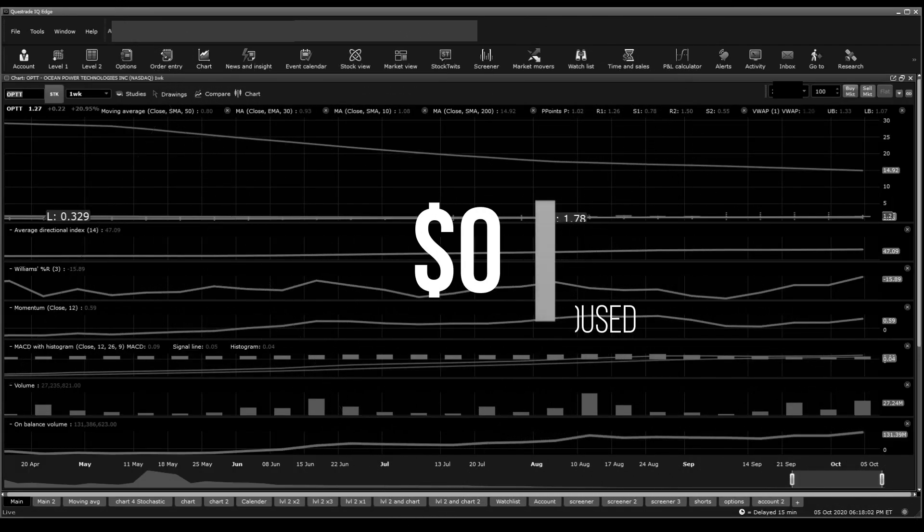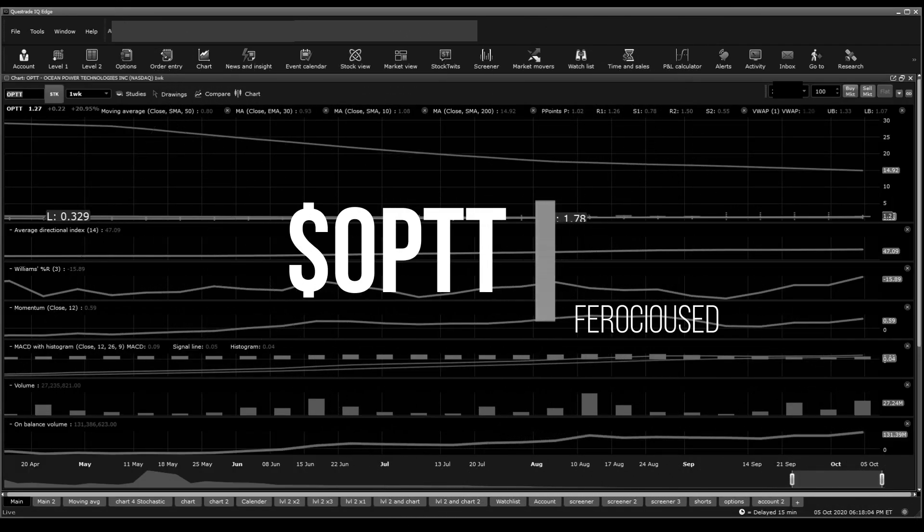Welcome back to First Education, this is Zed. Today I'm going to be talking about OPTT, Ocean Power Technologies. I'm going to go through technical analysis briefly, then I'm going to go through diving through anything that I can find about this company, whether news, investor relations, and such. Make sure to drop a like to this video to help the channel grow, subscribe, and leave notifications on. Let's just run right into it.